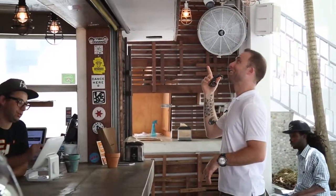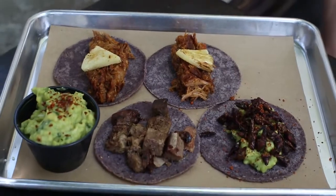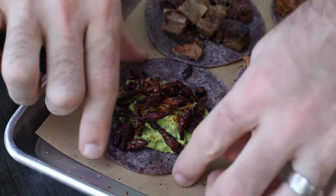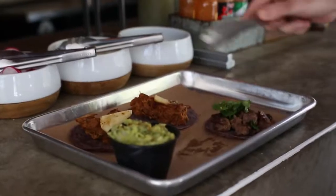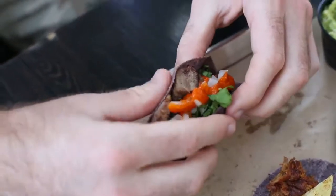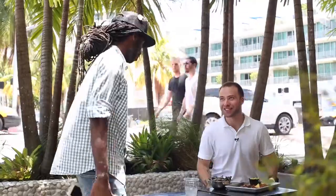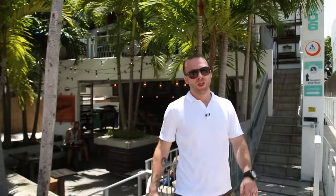I'll try the grasshoppers and the lengua — that's tongue. Four tacos altogether. Right here we have the grasshopper taco. Oh my god, this looks amazing. It's delicious — very crunchy. And here we have the tongue taco. Mmm, this is amazing. It's something I've never tried before, and I've been to Mexico and haven't tried this there either. Those are some fire tacos.